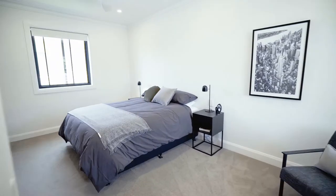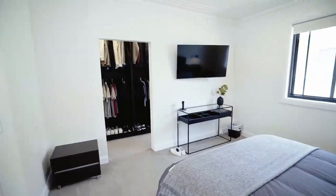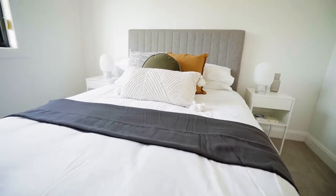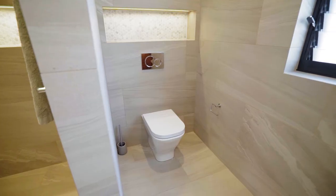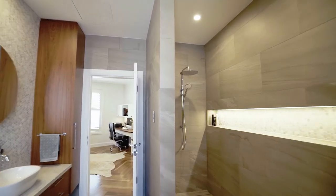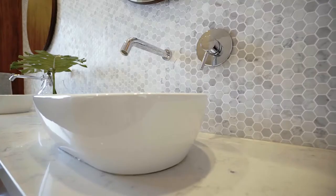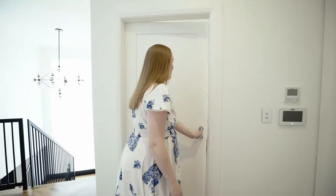The main bathroom is situated between two of the children's bedrooms. It is spacious and accommodating for more than one person at a time. We have included dual basins, storage suited for each child and an oversized shower zone. The timeless palette of marble, grey tones and the warmth of timber will allow this bathroom to maintain its elegant aesthetic for years to come.